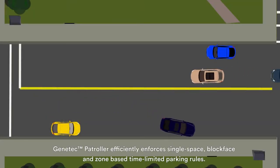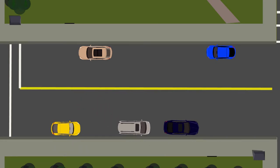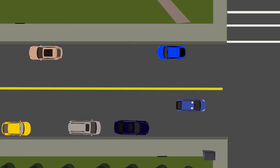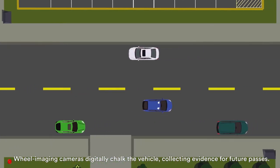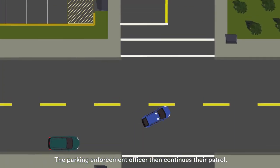Genetec Patroller efficiently enforces single-space, block-face, and zone-based time-limited parking rules. As officers drive through your city, Patroller records each vehicle's license plate and GPS coordinates. Wheel imaging cameras digitally chalk the vehicle, collecting evidence for future passes, and the Parking Enforcement Officer then continues their patrol.